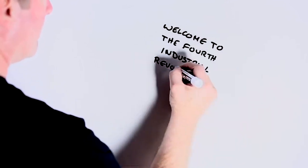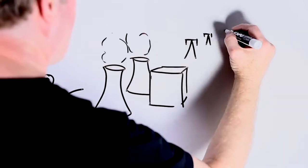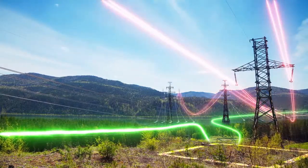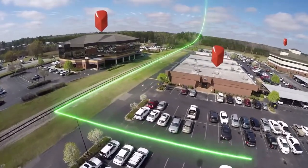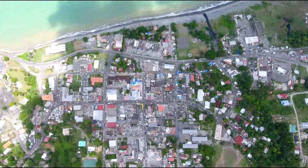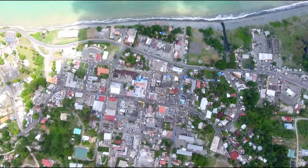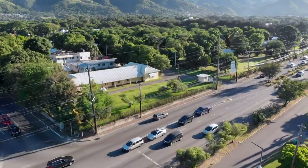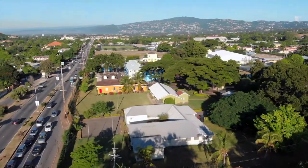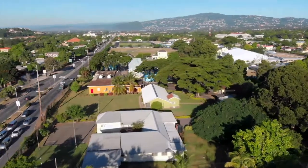We are now in the fourth industrial revolution, a time of unprecedented scientific marvels and innovations such as geospatial technologies, which are redefining life as we know it. In Jamaica, Geographic Information Systems — or simply GIS — when combined with other forms of geospatial technologies, are having a profound impact on how we live, work and do business.